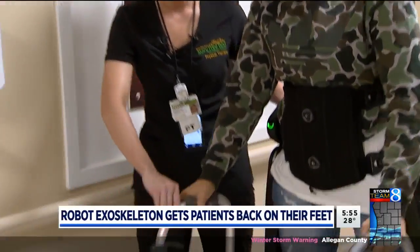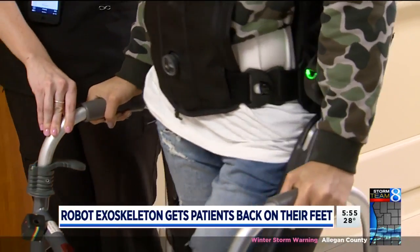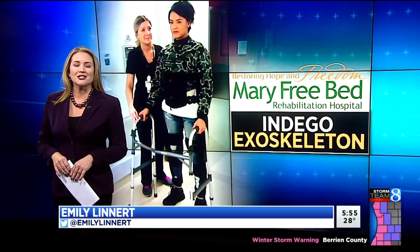When you think robots, you might think about the future. 24-Hour News 8's Emily Leonard is showing us how a robotic suit is helping patients at Mary Free Bed Rehabilitation Hospital right now. It's helping those who've been paralyzed take big strides in their recovery. We got a chance to see how it works today.